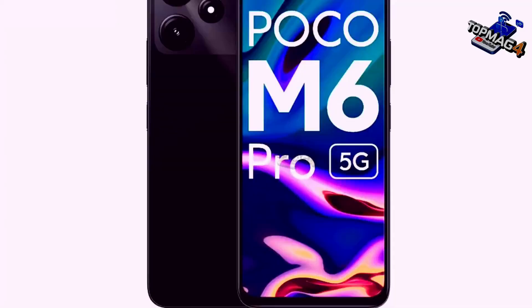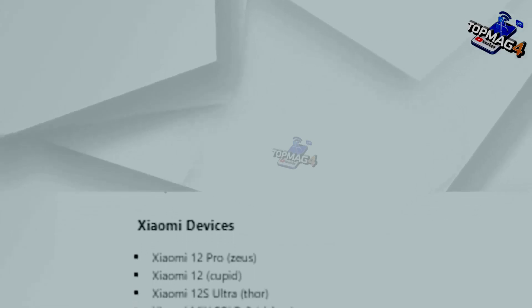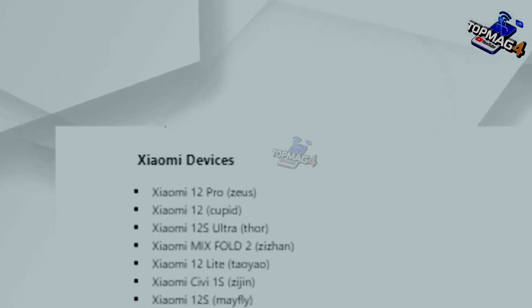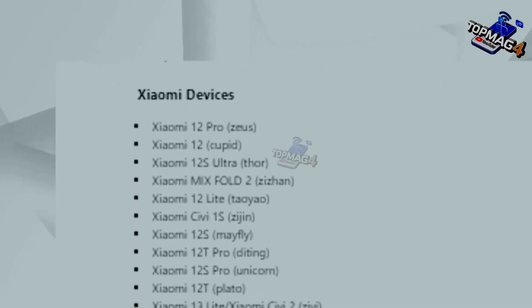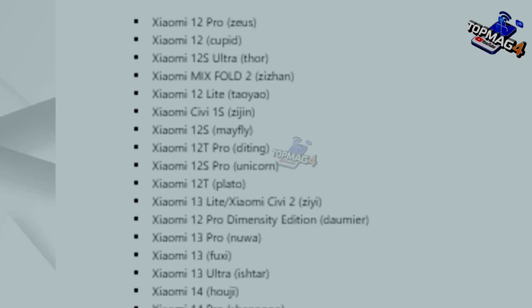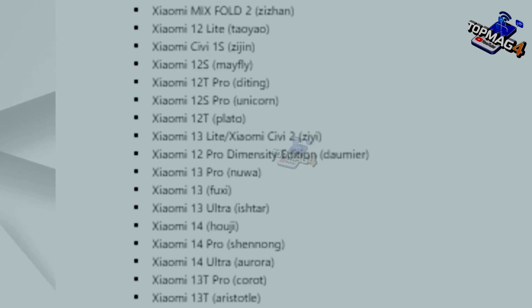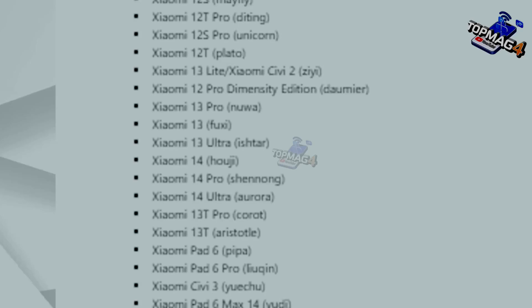This also applies to Samsung phones and other Android devices. For Xiaomi phones, the updates will start with models like Xiaomi 12 Pro, Xiaomi 12, Xiaomi 12S Ultra, Xiaomi Mix Fold 2, Xiaomi 12 Lite, Xiaomi 12S, Xiaomi 12T Pro, Xiaomi 12T, Xiaomi 13, Xiaomi 13 Ultra, Xiaomi 14, Xiaomi 14 Pro, Xiaomi 14 Ultra, Xiaomi 13T Pro, Xiaomi 13T, and Xiaomi Pad 6 Pro.